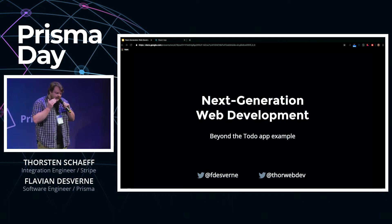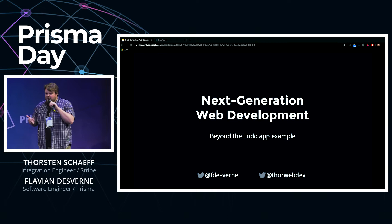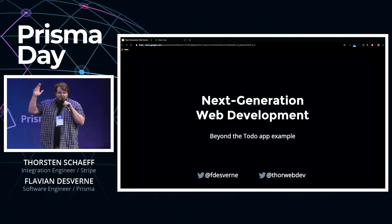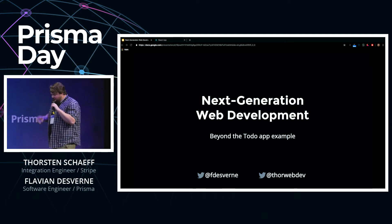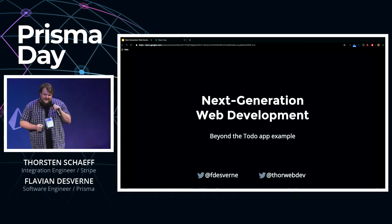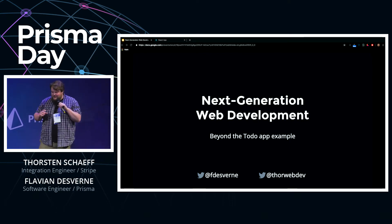They taught the employees' kids to build websites on the LAMP stack. Does anyone remember the LAMP stack? Yes — Linux, Apache, MySQL, and PHP. Those were the days. Okay, enough nostalgia, back to the present.